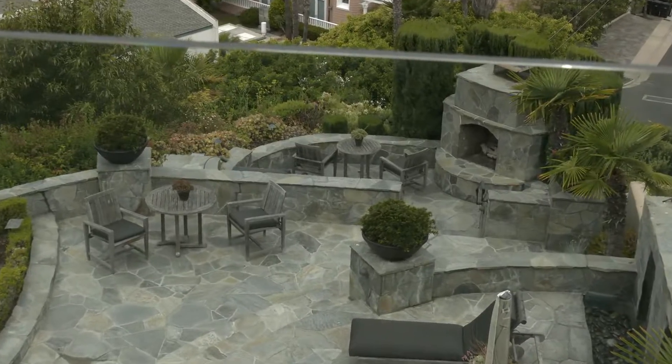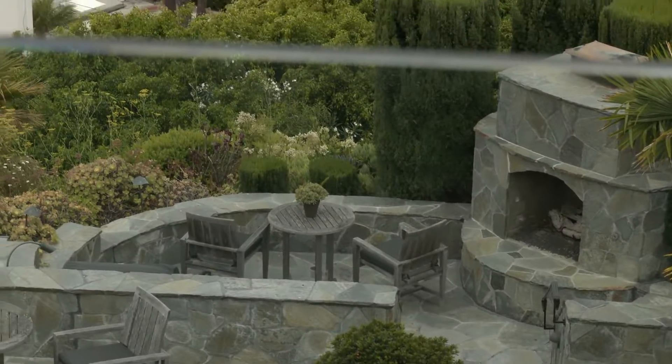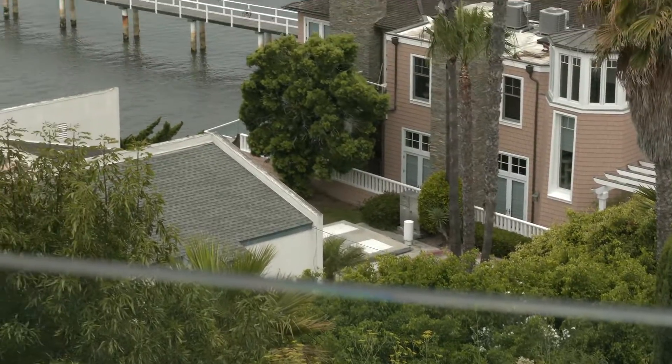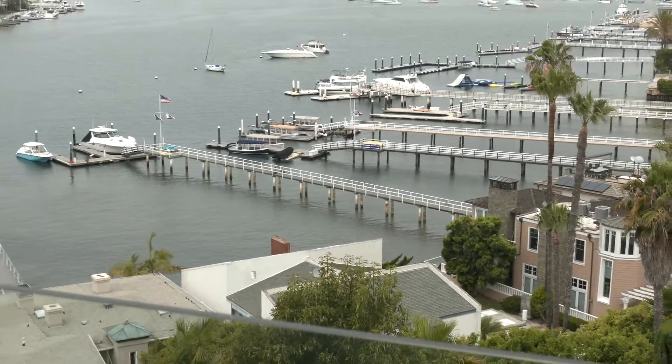Just below is the common area complete with seating area, barbecue, and the breathtaking views of Catalina and the Balboa Peninsula.